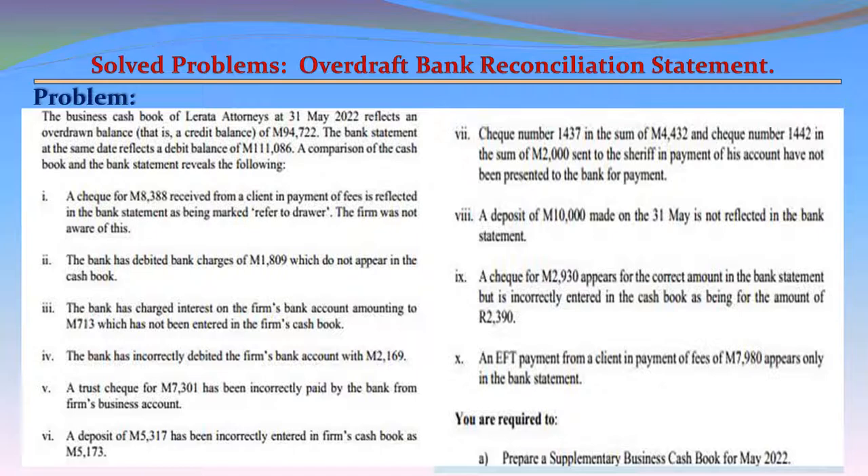Item 2: The bank has debited bank charges which do not appear in the cash book. Item 3: The bank has charged interest on the firm's bank account amounting to M713, which has not been entered in the firm's cash book.